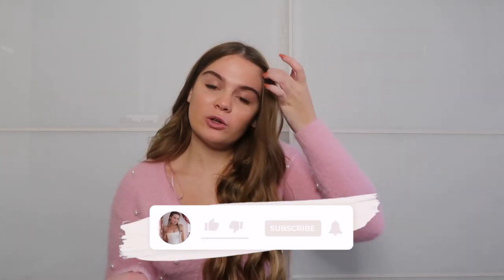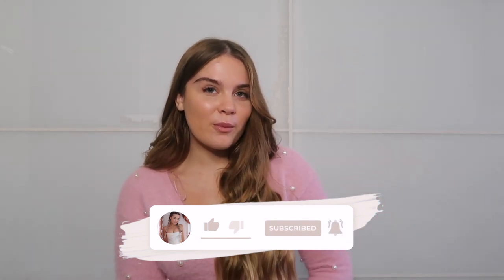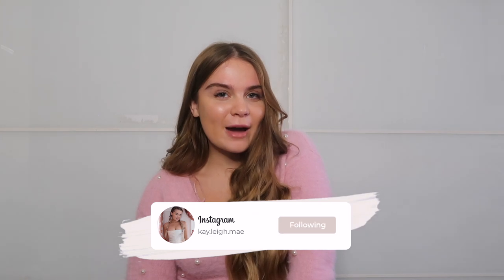That is everything I picked up for this Oh Polly Halloween haul! I really hope you enjoyed this video. I still have no idea what costume I'm going to wear — I've loved every single one I've tried on, not just in this haul but from Dolls Kill, ASOS, and a few other places too. Let me know in the comments what you think I should be for Halloween! I hope this gave you some ideas, make sure you like, subscribe, and turn on the notification bell. I'll see you very soon for another video — thank you, bye!